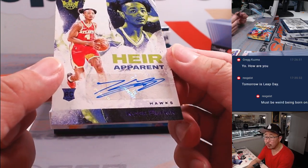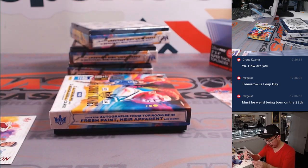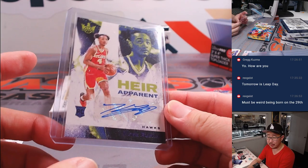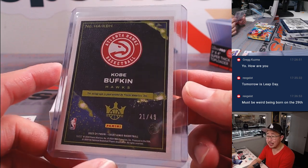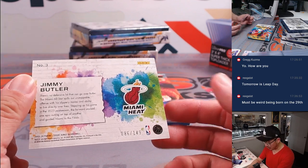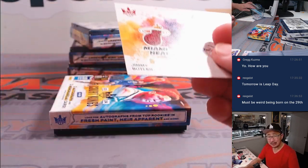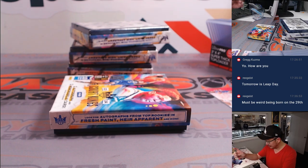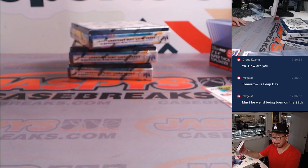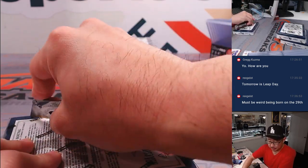Kind of hard to see the purple foil right there, but that one's for the ATL — Kevin, on the board. It is leap day tomorrow, it's a leap year. Must be weird being born on the 29th. That's 21 out of 49. That's Jimmy Butler to 149 — Tristan with the Heat.